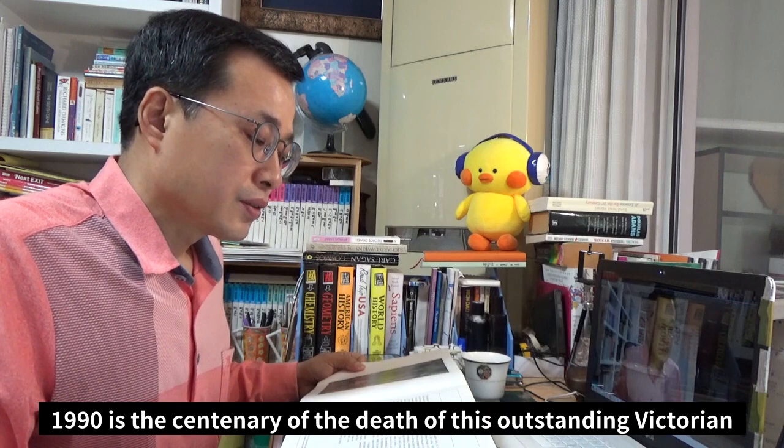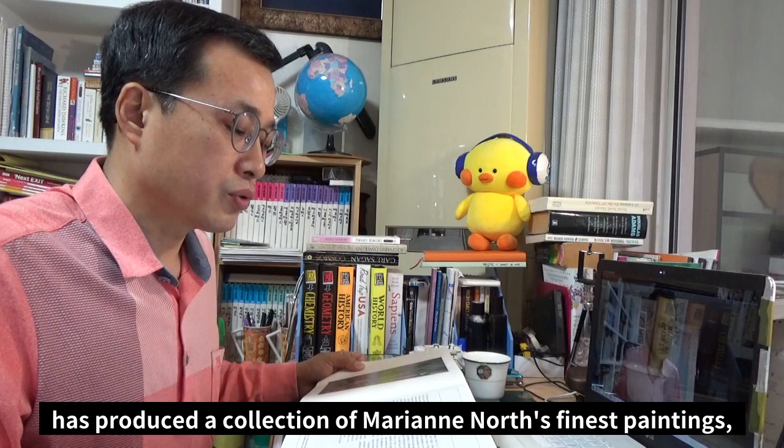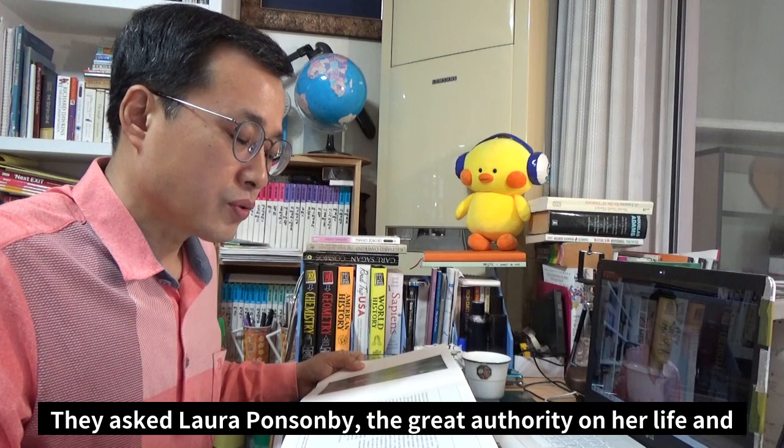1990 is the centenary of the death of this outstanding Victorian lady, the traveler, and once again Webb and Bower together with Kew has produced a collection of Marianne North's finest paintings, many of which have never previously been published.